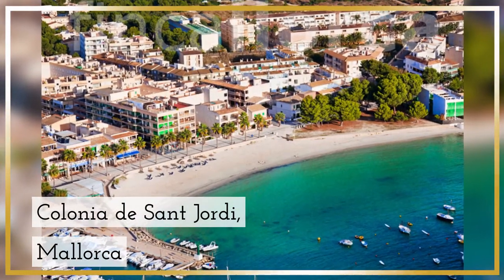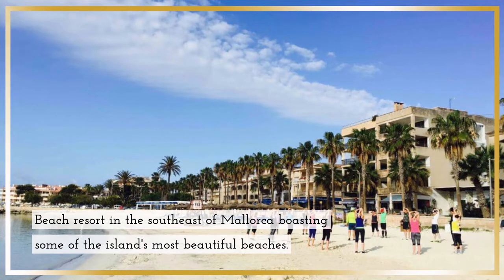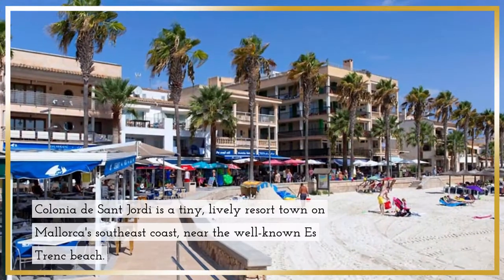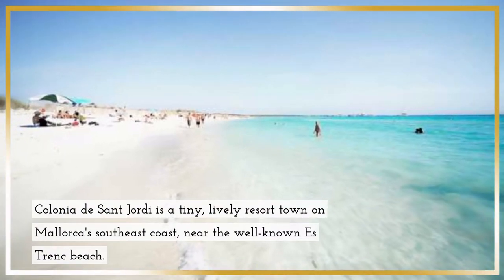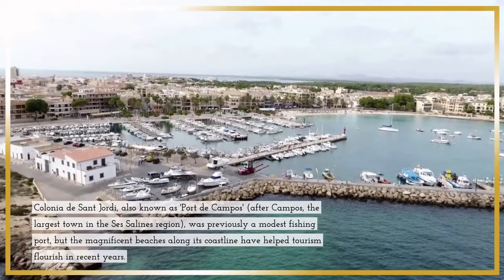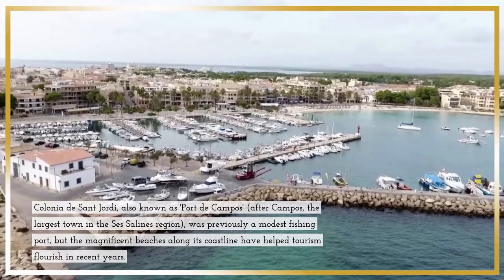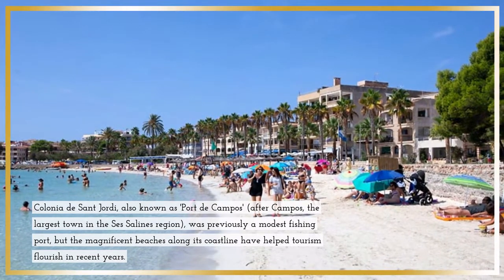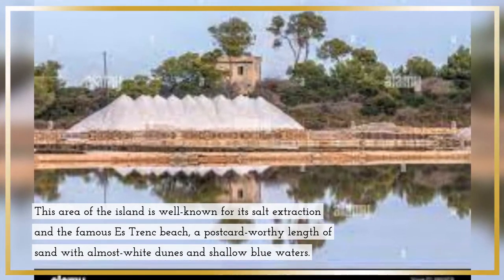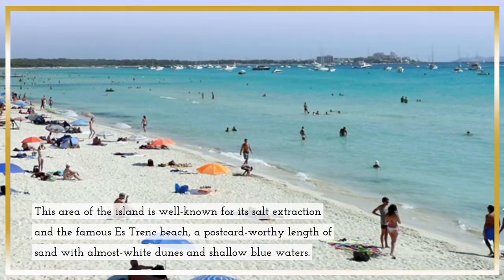Colonia de Sant Jordi, Mallorca — a beach resort in the southeast of Mallorca, boasting some of the island's most beautiful beaches. Colonia de Sant Jordi is a tiny lively resort town on Mallorca's southeast coast, near the well-known Estrenc Beach. Also known as Port de Campos, it was previously a modest fishing port, but the magnificent beaches along its coastline have helped tourism flourish in recent years. This area is well known for its salt extraction and the famous Estrenc Beach — a postcard-worthy stretch of sand with almost white dunes and shallow blue waters.